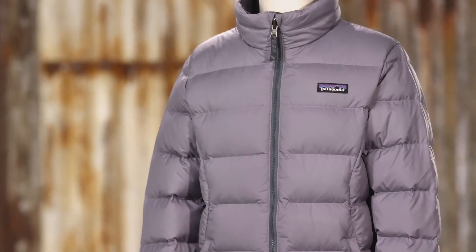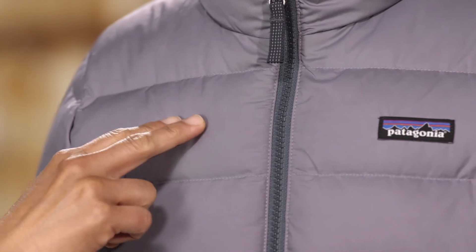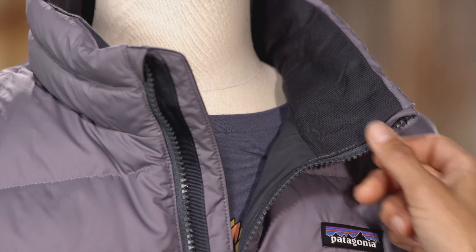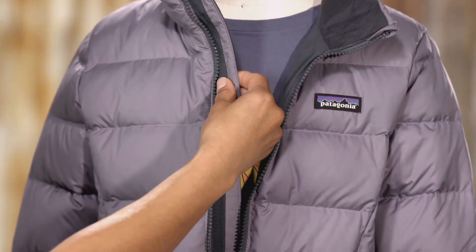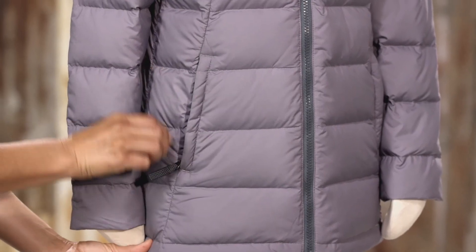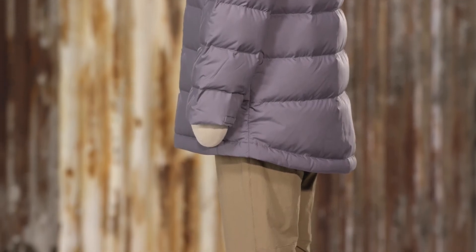The zip-out jacket is insulated with toasty warm 600 fill power recycled duck and goose down reclaimed from down products. It has brush tricot inside the collar for warmth, a full-length internal storm flap with webbing for stabilization, zippered hand warmer pockets lined with soft brush tricot, and a drop tail hem that falls to the upper thigh length.